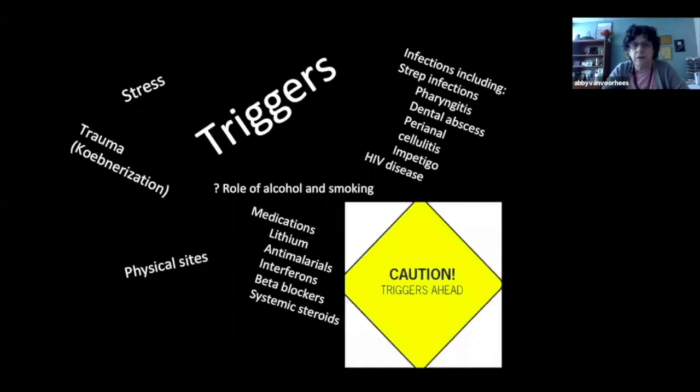Psoriasis is a genetic disease that's often triggered by environmental factors, and those triggers can be very broad. Patients have very strong feelings about them. For many patients, stress is a trigger. Infections can also be triggers — sometimes strep throats, for example, can trigger psoriasis. In children, perianal strep infections can trigger psoriasis, as can HIV disease. Many people believe that alcohol and smoking also trigger psoriasis, and we see that in nursing health studies where smokers and those with substantial alcohol use have a higher rate.